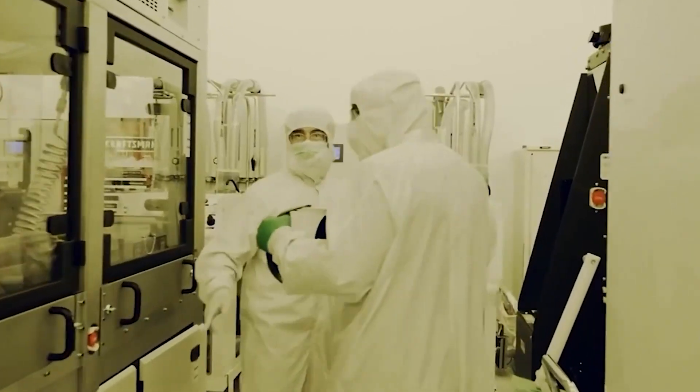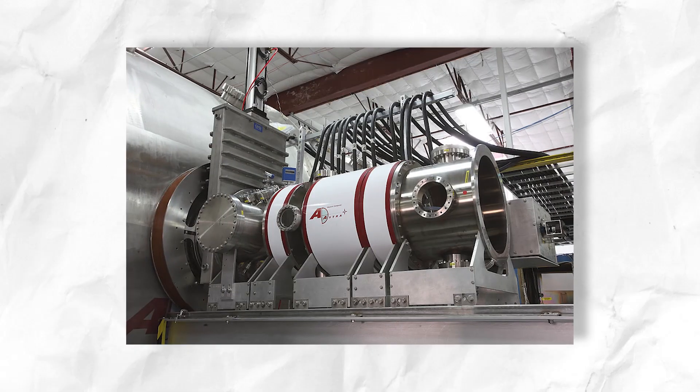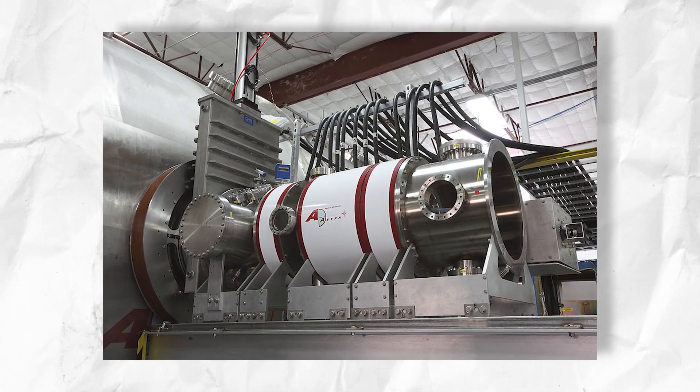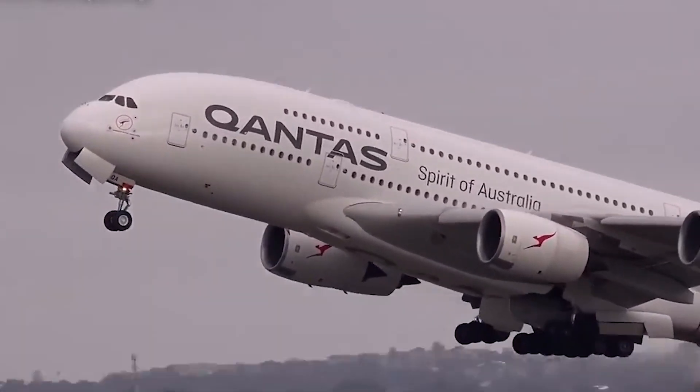Scientists have provided a revolutionary and shocking game-changer by unveiling their latest invention: an electric plasma motor that will revolutionize the world of air travel. This revolutionary new engine reduces carbon emissions from plane travel, creating a more sustainable future.